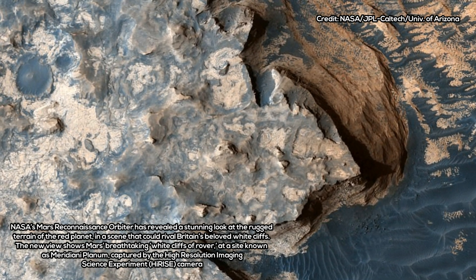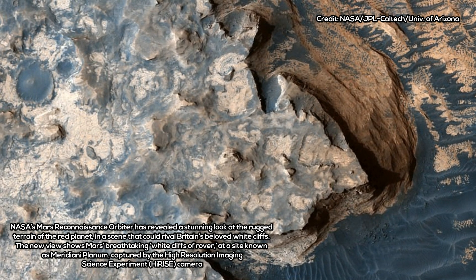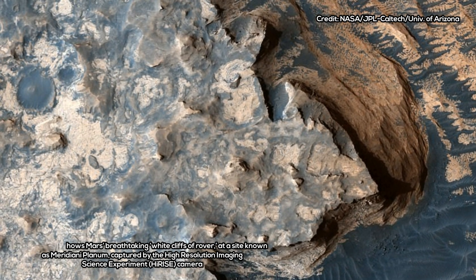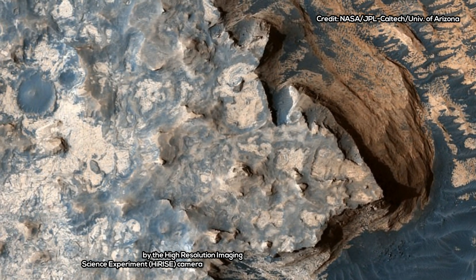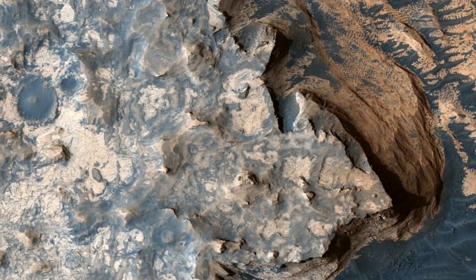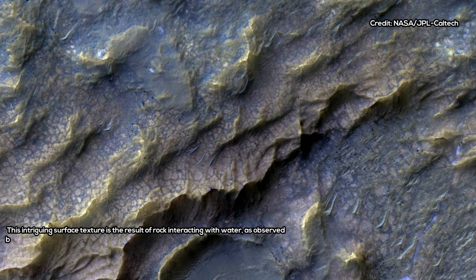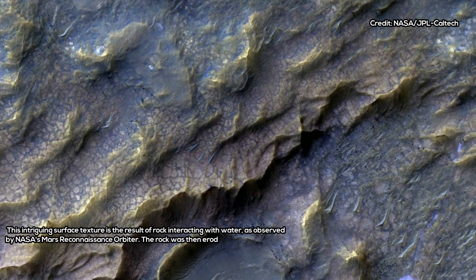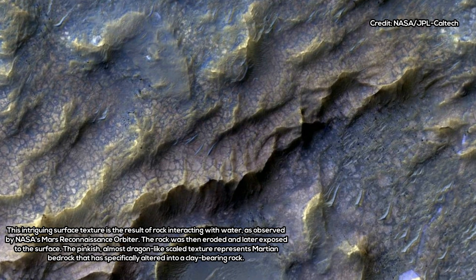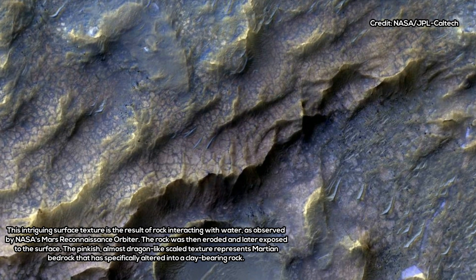Recently NASA's Mars Reconnaissance Orbiter revealed another stunning look at the rugged terrain of the Red Planet, in a scene that could rival Britain's beloved white cliffs. The new view shows Mars' breathtaking white cliffs, captured by the high-resolution imaging science experiment camera. According to the space agency, the ocean-like surface at the bottom right side of the photo is actually an expanse of dunes, creating a striking contrast with the shoreline beside it. The image has been enhanced to better show the differences in the terrain, creating what appears to be a cloud-covered cliff edge and foamy waves.